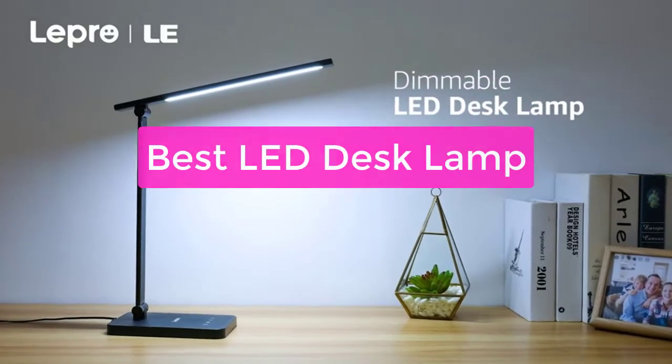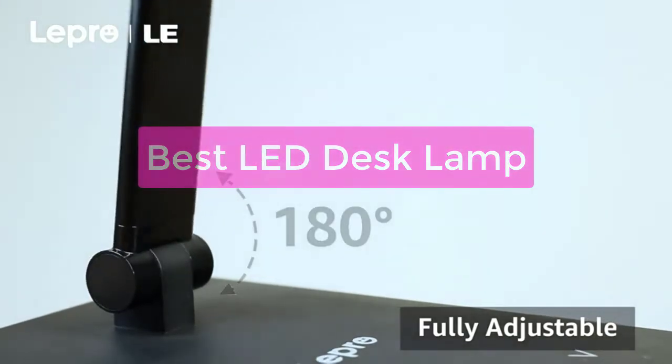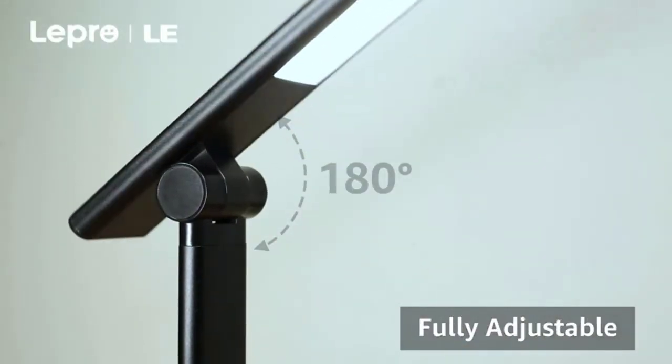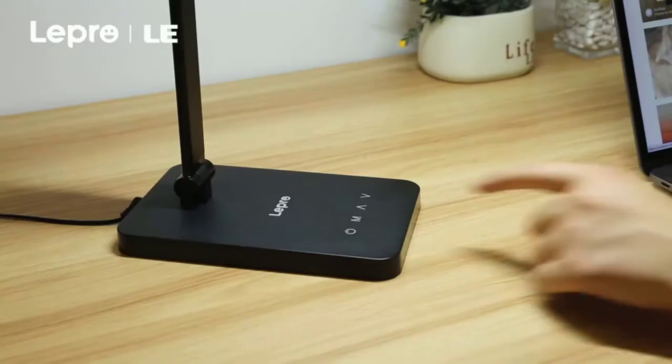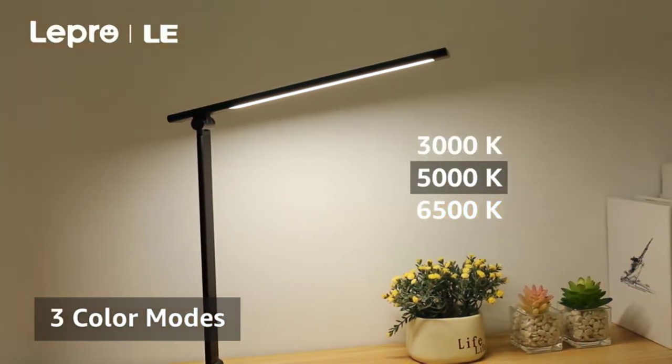Looking for the perfect LED desk lamp to help you get through those long work hours? Look no further! In this video, we have compiled the best LED desk lamps on the market, so you can find the perfect fit for your needs. So let's get started with the list.